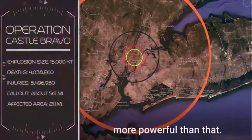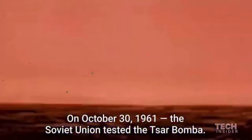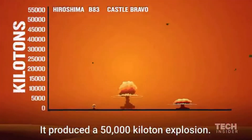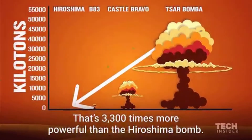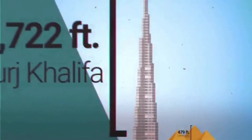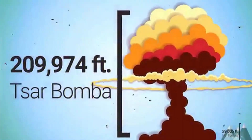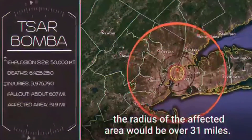But there's even one more powerful than that. On October 30, 1961, the Soviet Union tested the Tsar Bomba — it is the most powerful weapon ever detonated. It produced a 50,000 kiloton explosion, that's 3,300 times more powerful than the Hiroshima bomb. The mushroom cloud was so tall that it dwarfed anything on Earth. If dropped on New York City, the radius of the affected area would be over 31 miles.